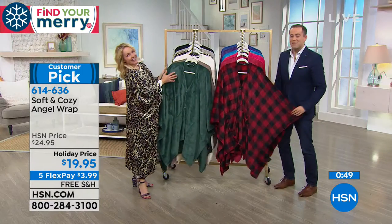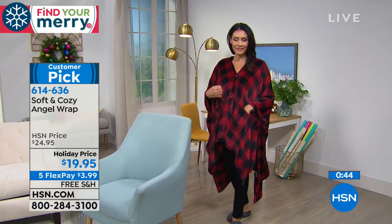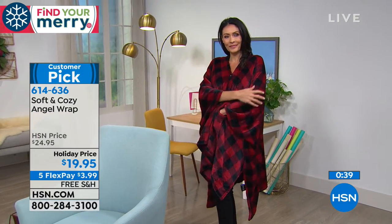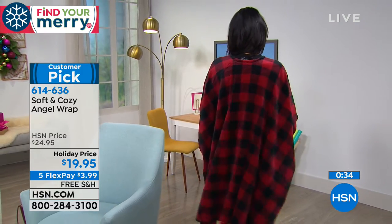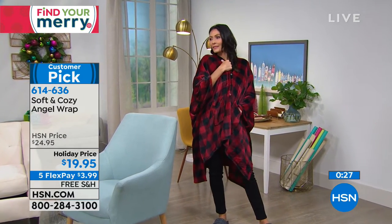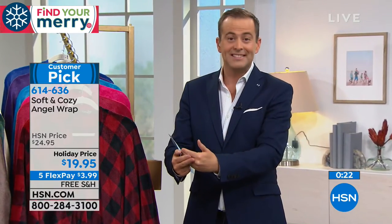Followed by the beautiful red buffalo check. There is something so refreshing about not having to worry about sizing — did I get the right one for her? This is a one-size-fits-all at 58 inches wide by 72 inches in length. When we said this is an easy and practical present, we mean it. So we're gonna be seeing our Angel Wrap throughout the season. This is our 2018 version. For our sneak peek, they lowered the price and gave us five flex pays, so it pays to shop early.